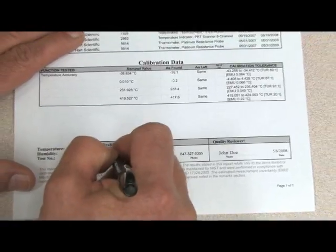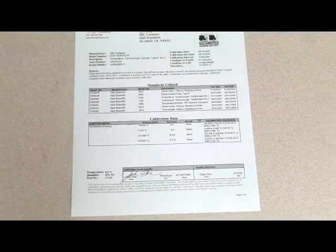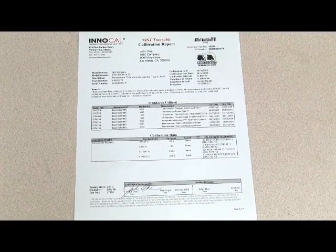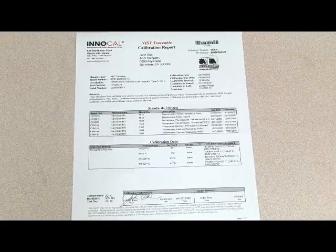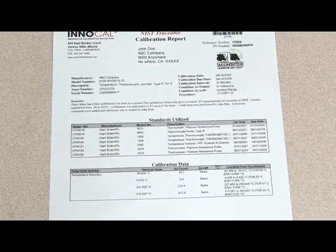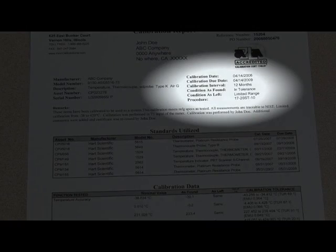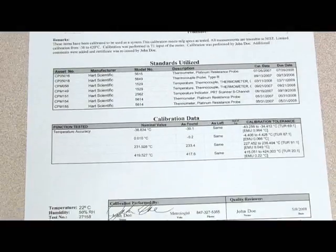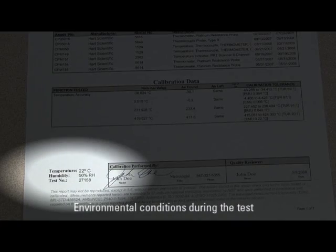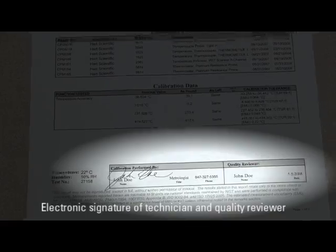ENICAL's NIST traceable calibration report includes as-found and as-left data, estimated measurement uncertainty, and test uncertainty ratios every time at no additional charge. You'll also see clear identification of the device being tested, condition of the item received, calibration procedure and date, list of standards used, environmental conditions during the test, and electronic signature of the technician and quality reviewer.